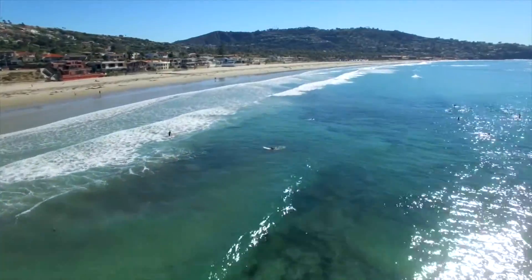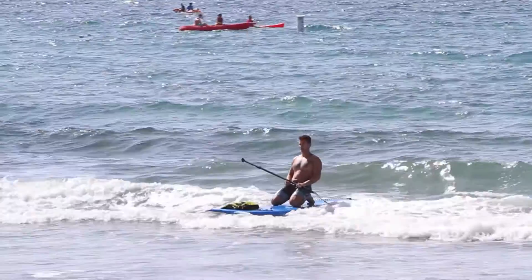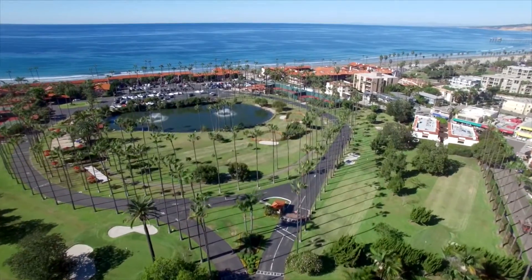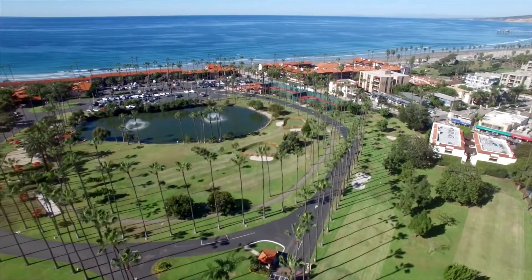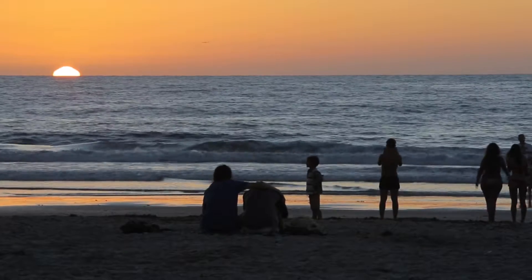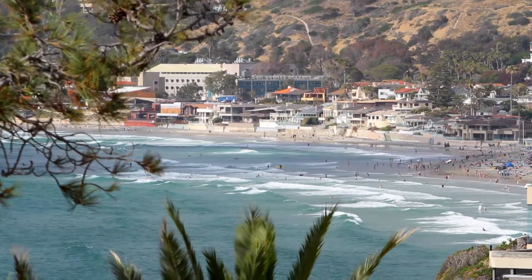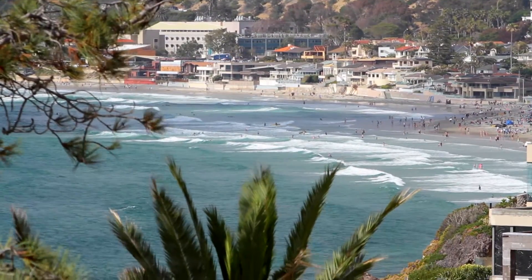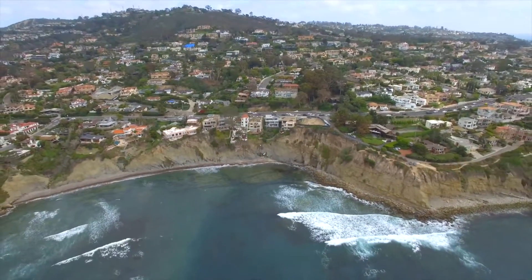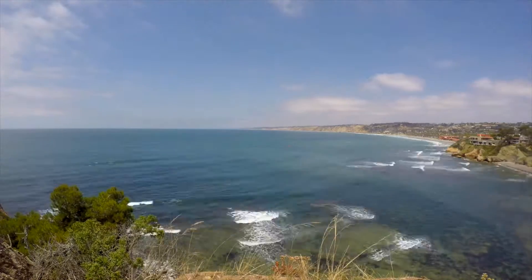Nearby, La Jolla Shores Beach boasts over a mile of sandy beaches and gentle waves, perfect for both families and surfers alike. Play a round of golf at the nine-hole golf course at La Jolla Beach and Tennis Club, or simply enjoy the club's private beach. Nestled amongst prized real estate and within close proximity to world-class amenities, this dream home truly provides a remarkable opportunity to live the oceanfront lifestyle in one of California's most sought-after communities.